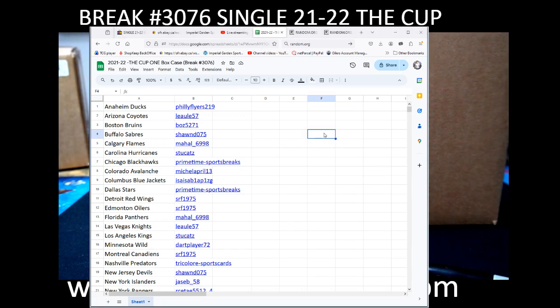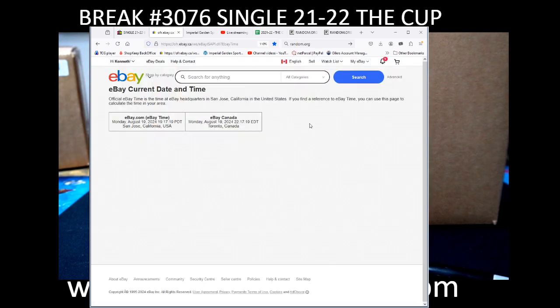Hi everyone, welcome to Imperial Garden Single Cup Break number 3076 of 21-22 The Cup. Our current date and time is Monday, August 19th at 7:22 PM Pacific Standard Time and Monday, August 19th at 10:22 PM Eastern Time Zone.